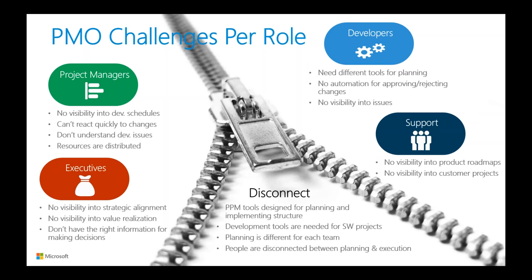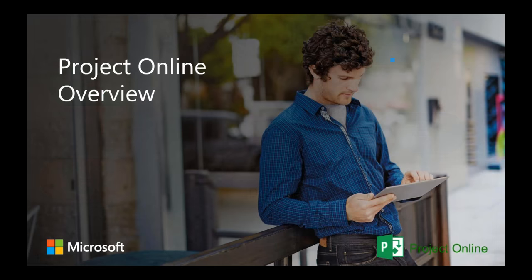And finally, customer success teams are missing the information they need to stay engaged with the customer — where are the products going that their customers are using, and what projects are in progress for each engagement? Before we dig deeper into Project Online best practices and adoption solutions, for those of you who are unfamiliar with Project Online, let's take a quick look at the solution.